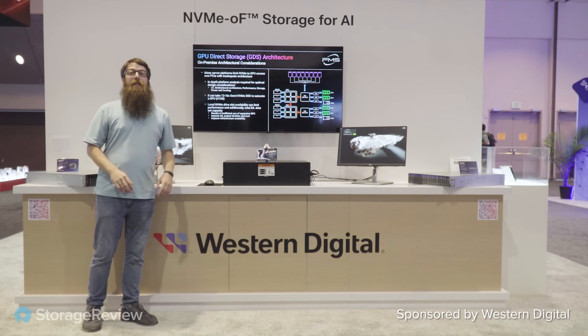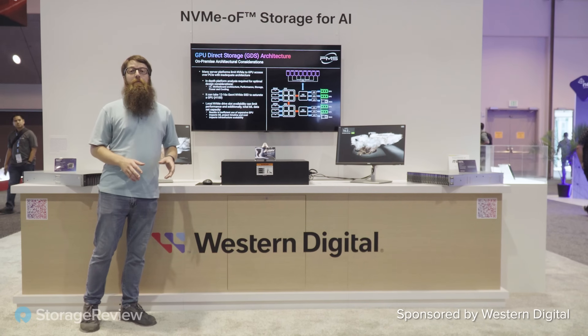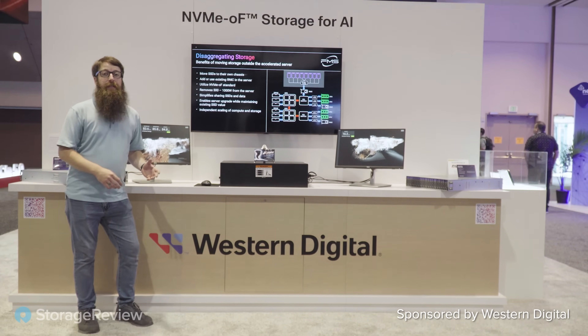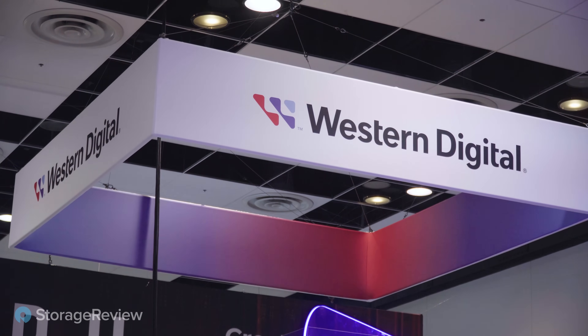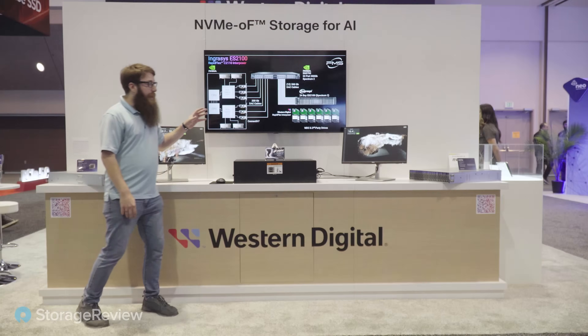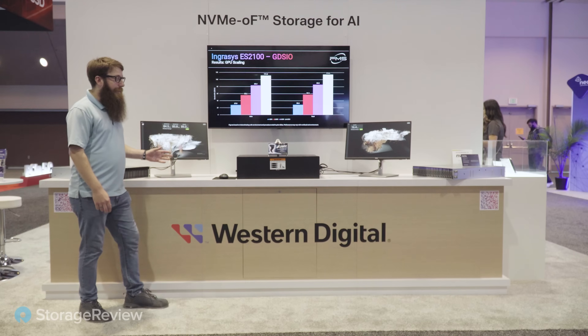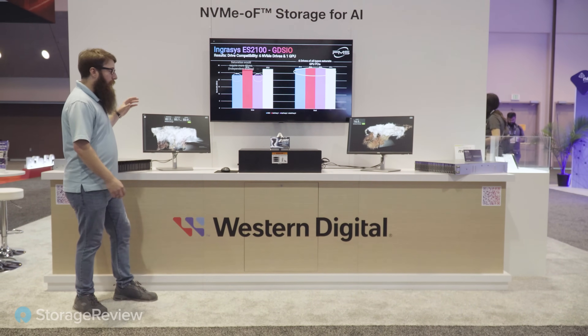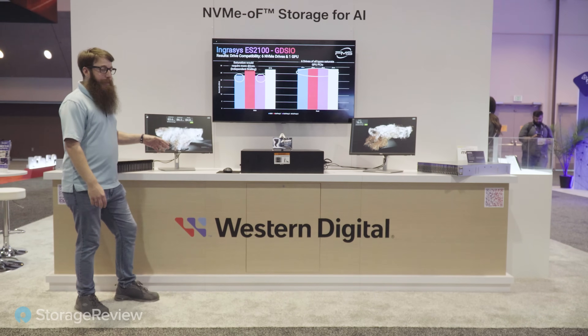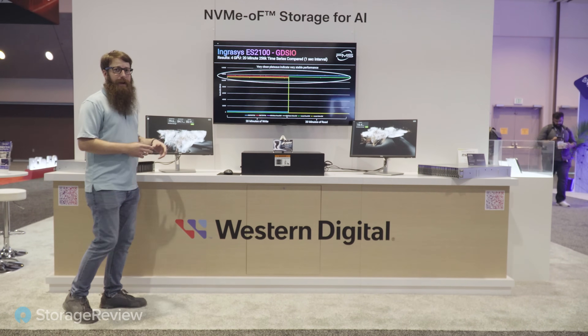Hey guys, we're out here at FMS 2024. This year it's called Future of Memory and Storage. We're in the WD booth and we set up a couple really cool demos to showcase the power of their OpenFlex Data24. We've got the Tornado demo from NVIDIA actually running live both here in the booth and WD's lab out in Colorado Springs. Come in and we'll take a look at all of the action we got going on.